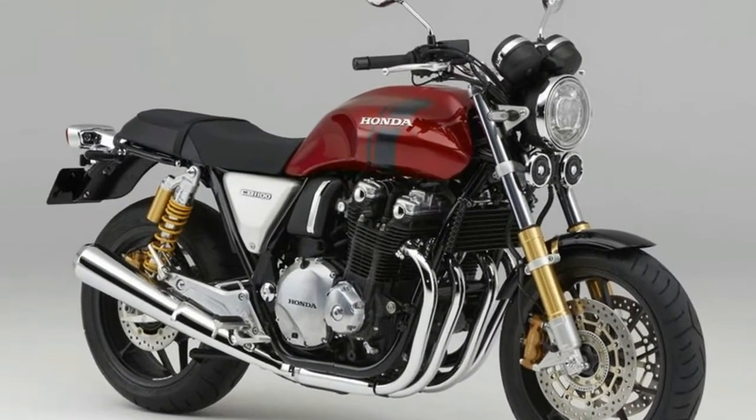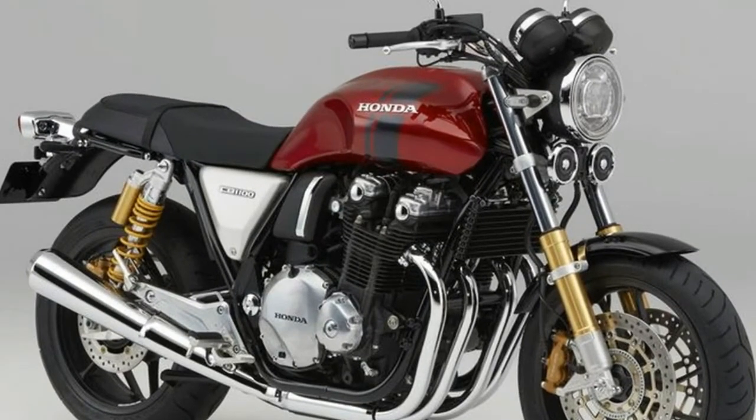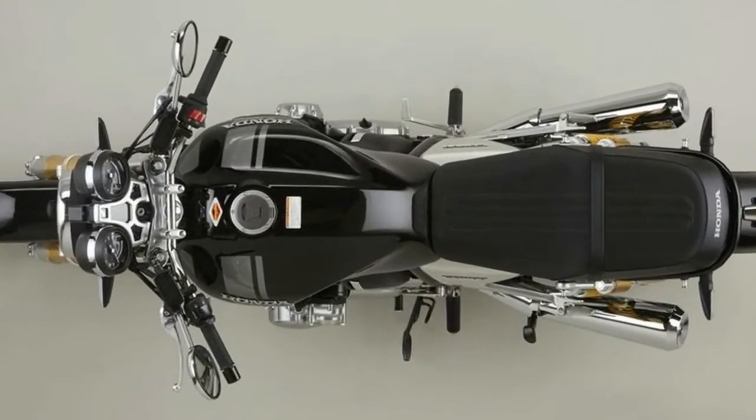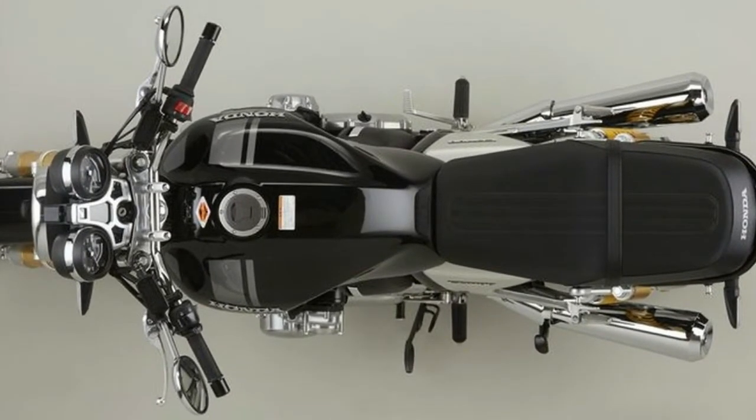To kick things off, the CB1100 RS gets a new, curvier pressed aluminum tank with fancy paint. All of the lighting, including the signals, has been swapped out for LED units.